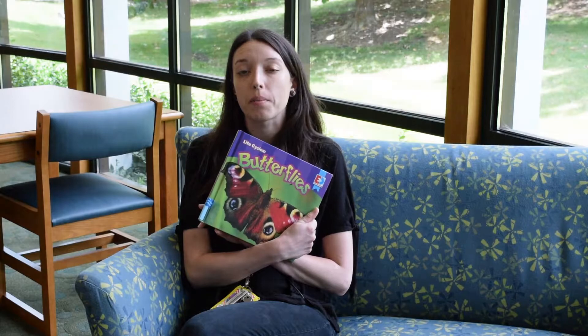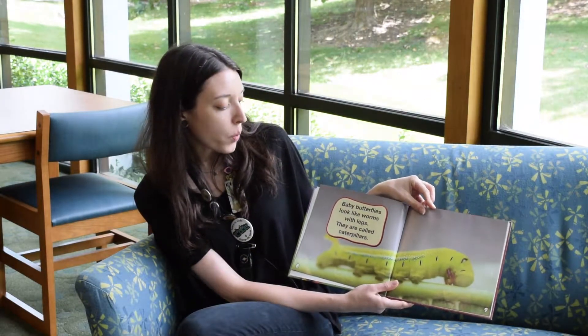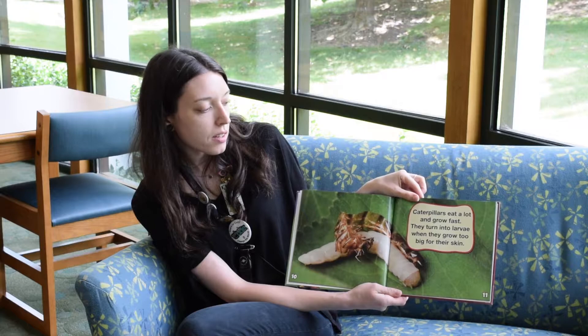Our second question comes from Lily, who wants to know how caterpillars turn into butterflies. So we're going to read this book about the butterfly life cycle. Baby butterflies look like worms with legs — they are called caterpillars. Caterpillars eat a lot and grow fast.